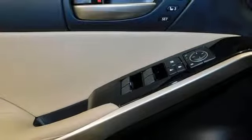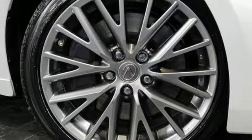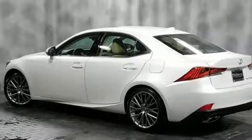Gas pressurized shocks, external memory control, heated steering wheel, four wheel drive, auto dimming rear view mirror, and V6 engine.